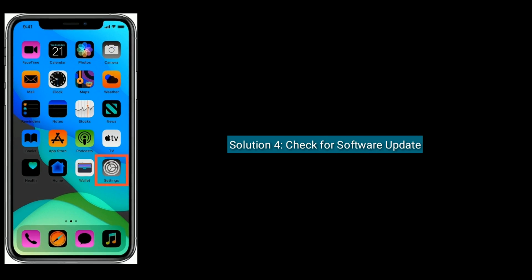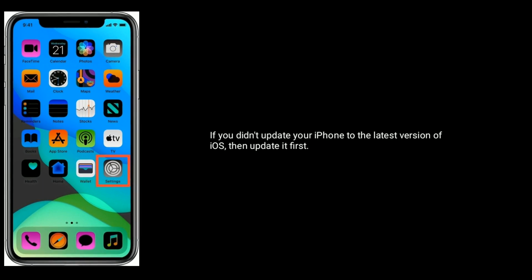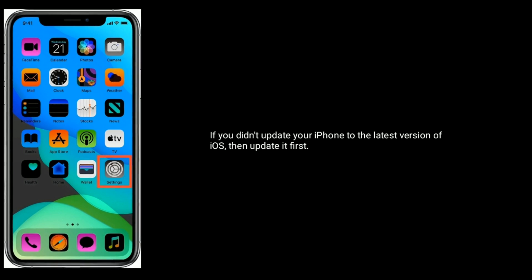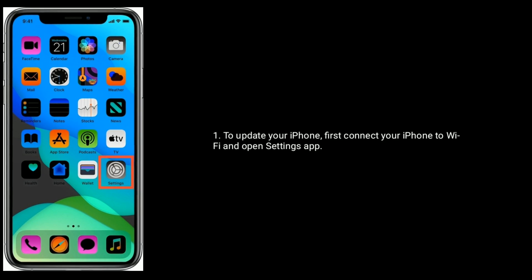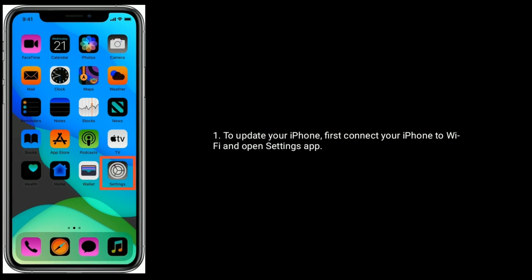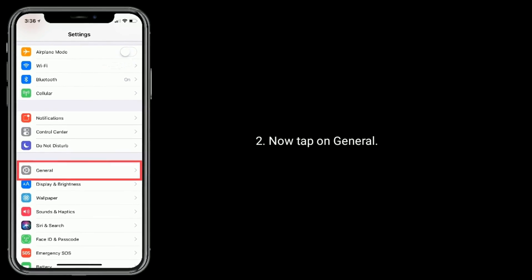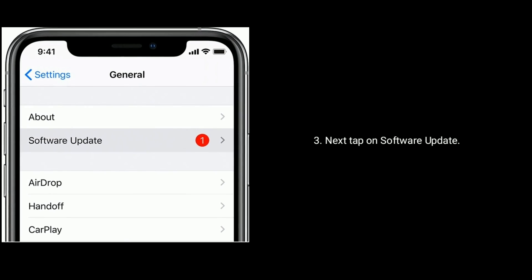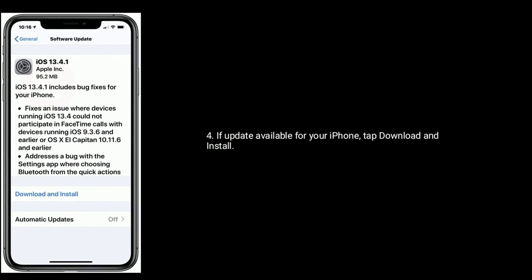Solution 4 is: check for a software update. If you haven't updated your iPhone to the latest version of iOS, update it first. To update your iPhone, connect it to Wi-Fi and open the Settings app. Now tap on General. Next, tap on Software Update. If an update is available for your iPhone, tap Download and Install.